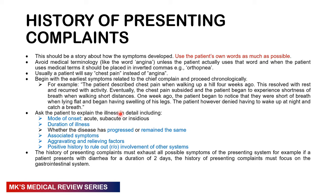Ask the patient to explain the illness in detail: the mode of onset — whether acute, subacute, or insidious — the duration, whether the disease has progressed or remained the same, any associated symptoms, any aggravating and relieving factors, and positive history to rule out involvement of other symptoms. Figure out which system is affected — for example, cough could relate to the respiratory or cardiovascular system. If the patient has any pain, do not forget SOCRATES: site, onset, character, radiation, alleviating factors, timing, exacerbating factors, and associated symptoms.